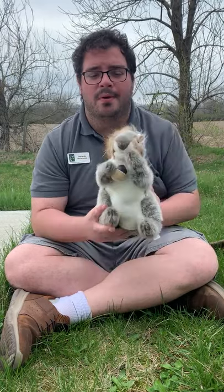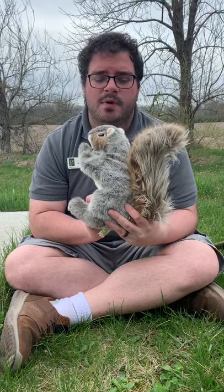Hello, my name is Joe Lembo and I'm one of the assistant naturalists for Hendricks County Parks and Recreation. Today I'm going to talk to you a little bit about squirrels. Most of you already know what a squirrel is and what they look like, but hopefully by the end of this video you'll learn a little bit more about these guys.